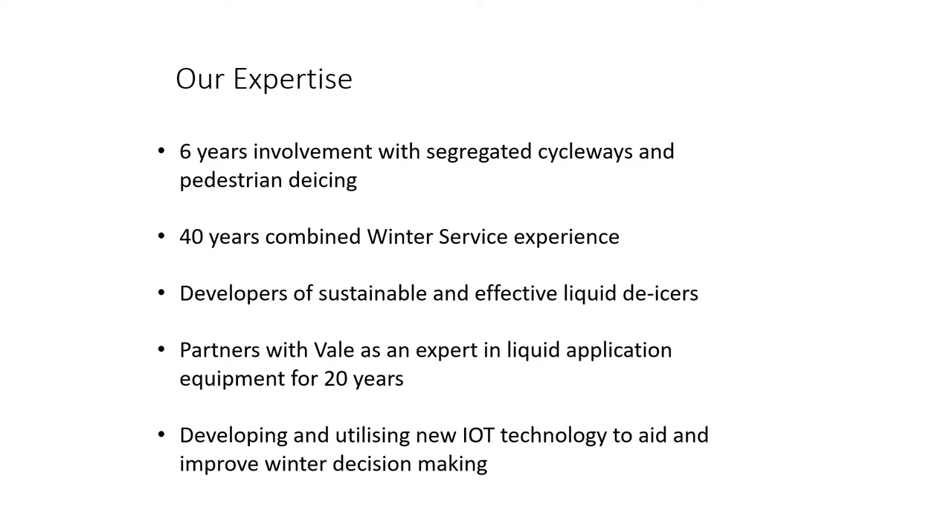We've partnered with Vale Engineering in Yorkshire to look at the most effective equipment available to apply these solutions. I'll also be showing how we're now introducing new technology to assist in your decision making and giving a full picture of what's actually happening out on your cycleways, paved areas, and roadways of course.